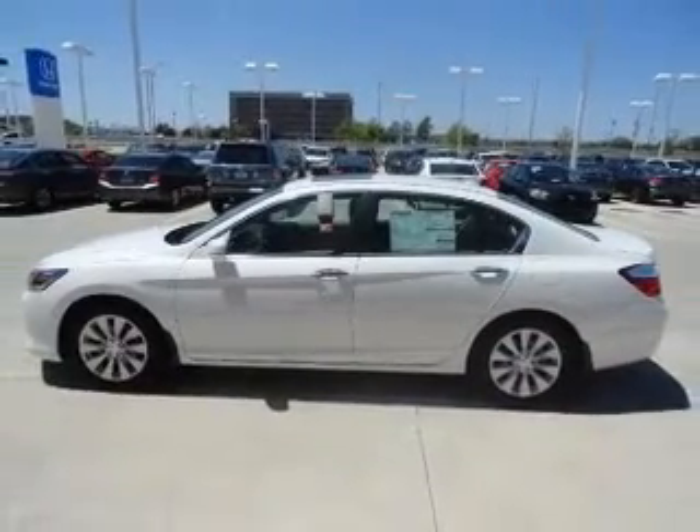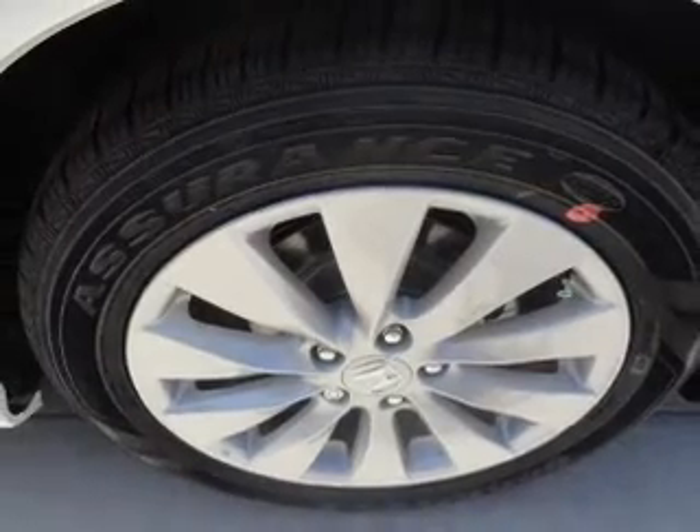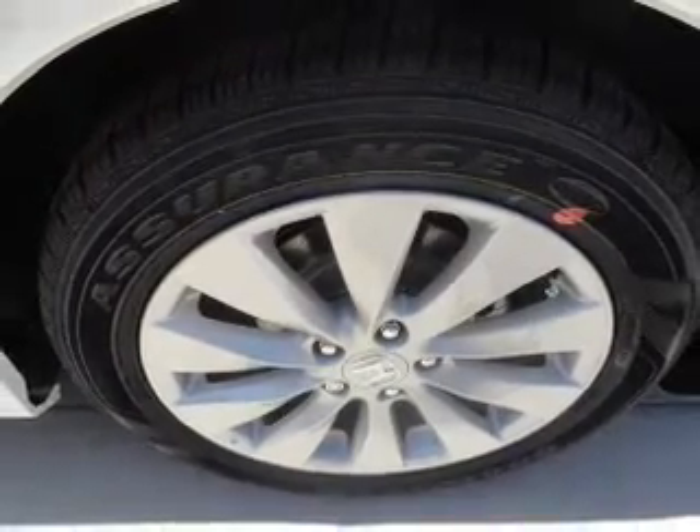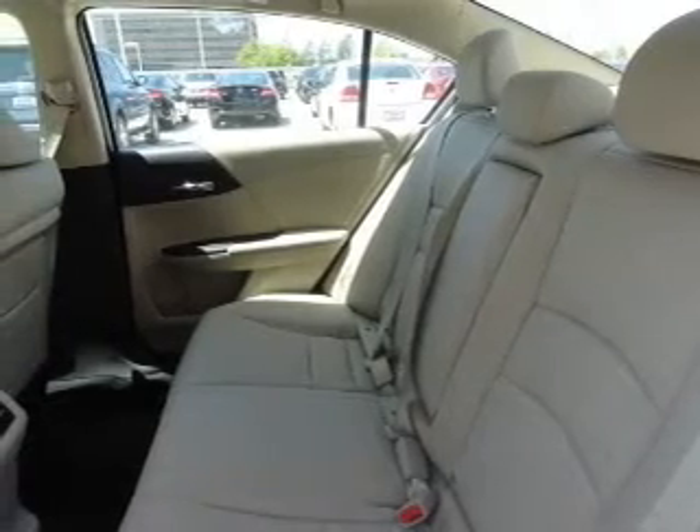Stand out from the crowd with premium wheels. Treat yourself to a premium sound system. Anti-lock brakes help you bring your vehicle to a safe stop. Indulge in the comfort of heated seats. There's nothing like a sunroof on a nice day.